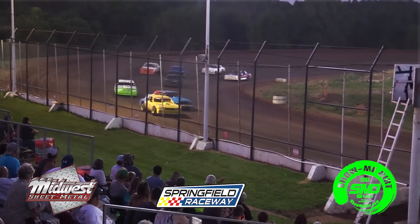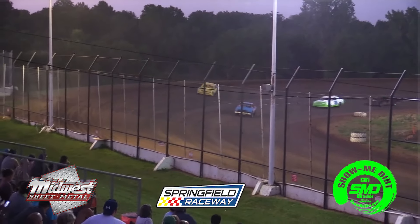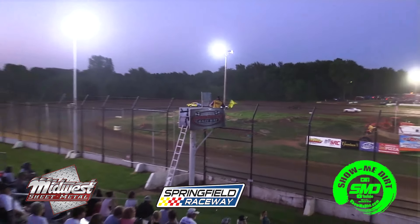Kevin Yott pulls into the pits. Richard Harrington out in front, Jack Hammer in second, the 22 of Kyle Purvis in third. Now Jack Hammer looking on the inside of the 15 of Richard Harrington coming out of turn 4 — it'll be Jack Hammer your new race leader. Now Kyle Purvis looking on the inside of Richard Harrington. Jack Hammer going around into turn number 2, caution is out.